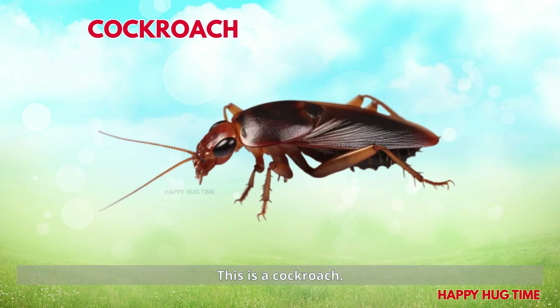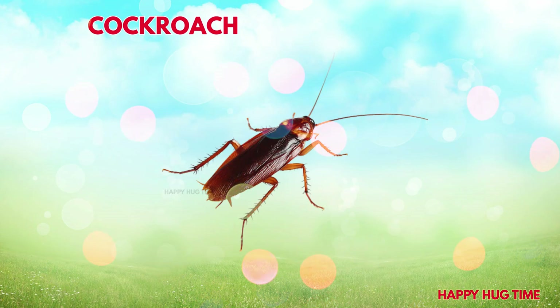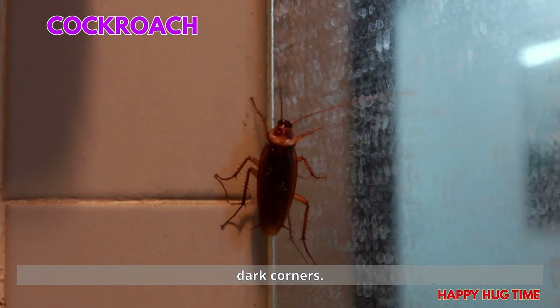This is a cockroach! Cockroaches are tough survivors. They scuttle quickly into dark corners.